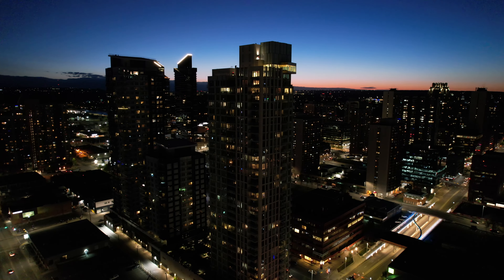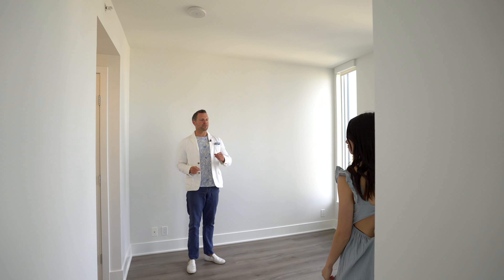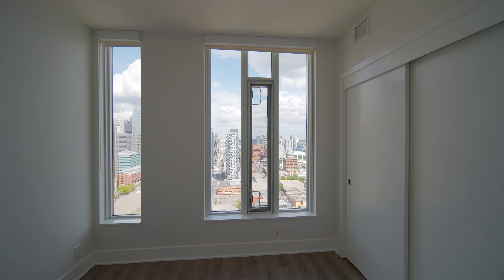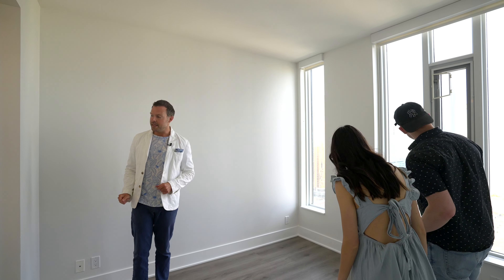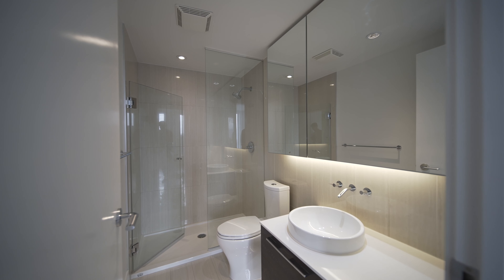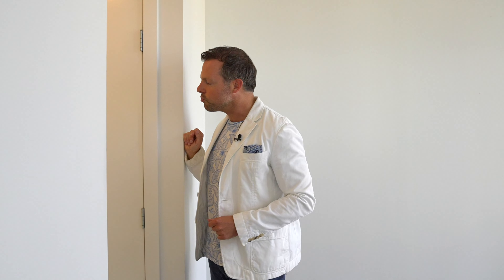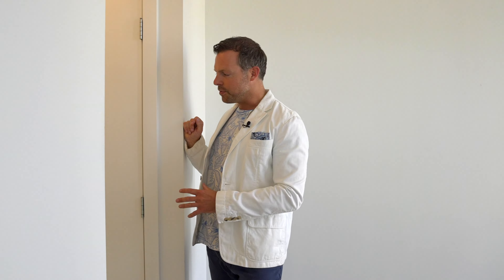If you think that's amazing, let's have a look at the primary suite. There's a closet for you and a separate closet as well. The views continue, and the three-piece ensuite is gorgeous — beautiful tile all the way through, glass door to the shower, separate partition, quartz countertops. It just radiates luxury throughout the space.